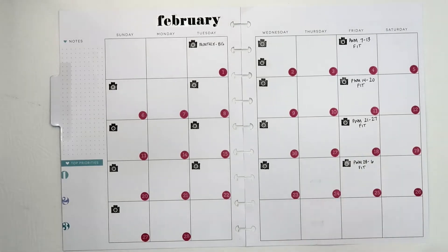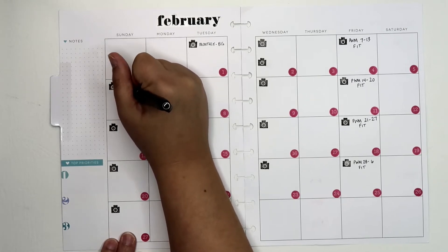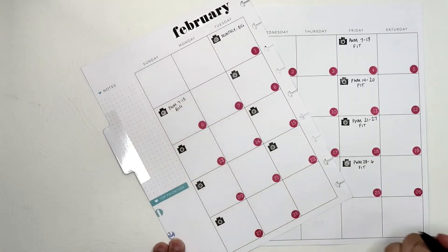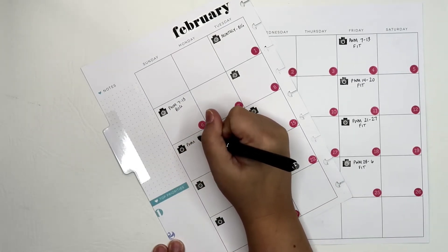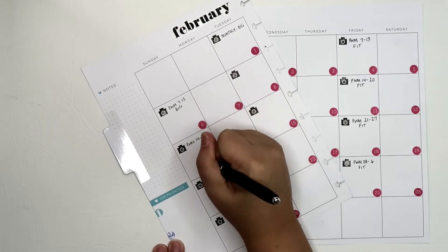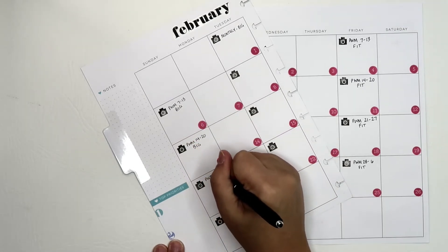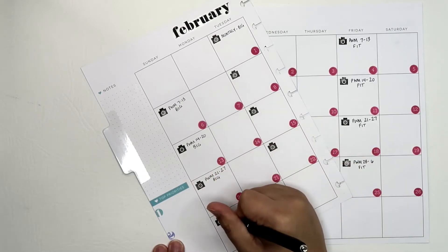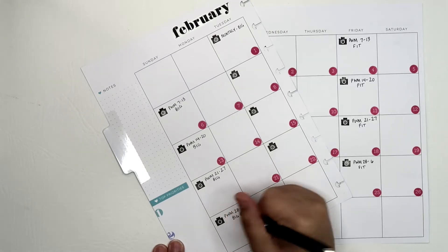The other really easy one to fill in is Sundays. Plan with me 7th through 13th in my big. Then plan with me 14th through the 20th in my big. This one will be plan with me 21st through the 27th in my big. And last but not least, plan with me 28th through the 6th in my big happy planner. Those are the ones that are really set in stone.